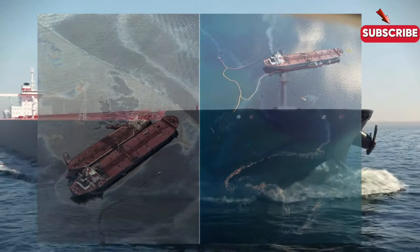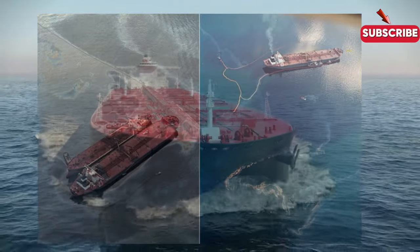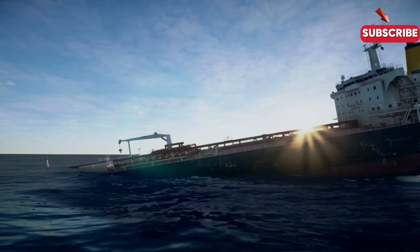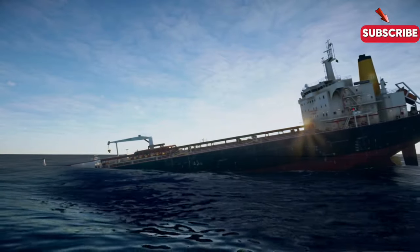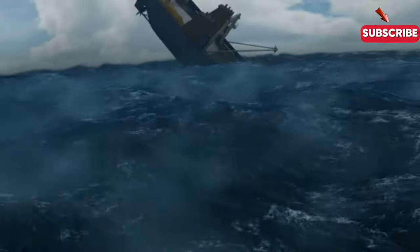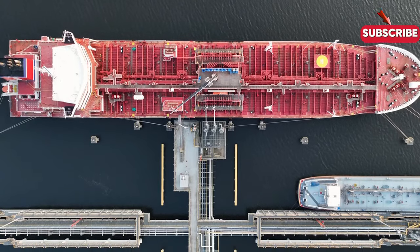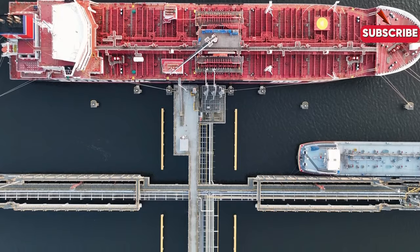Tanker ships have seen their fair share of accidents. The most infamous is the Exxon Valdez oil spill of 1989, where millions of gallons of crude oil spilled into the pristine waters of Alaska. The disaster led to sweeping reforms in tanker design and operational safety, including adopting double-hull construction. Another major incident was the sinking of the Prestige off the coast of Spain in 2002, which resulted in a massive oil spill. These events are stark reminders of the environmental and human risks associated with tanker operations.